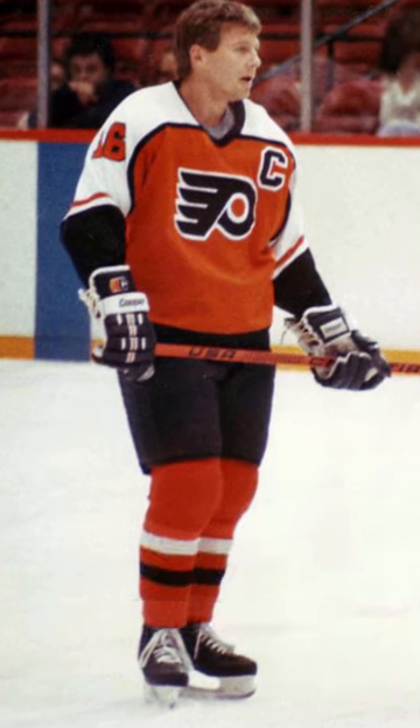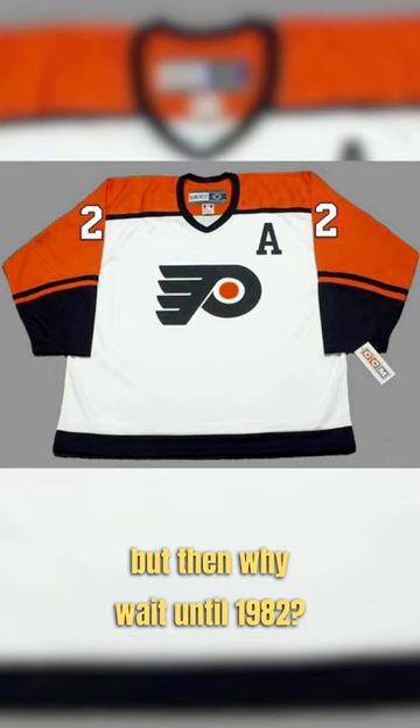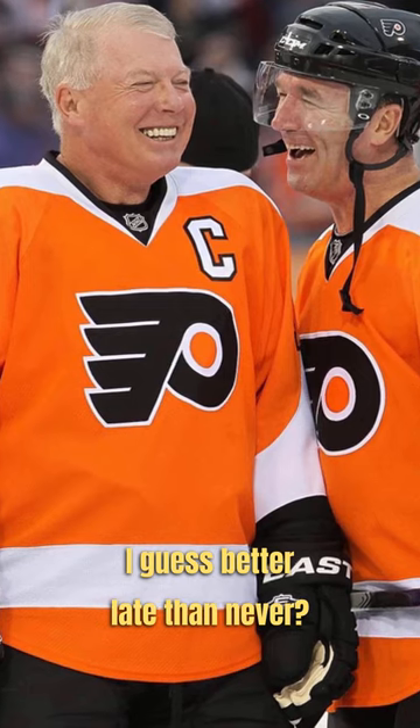I've heard that it may have been easier on the jersey manufacturers to do it this way, but then why wait until 1982? I guess better late than never?